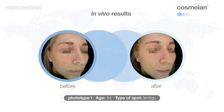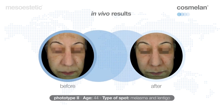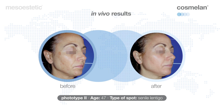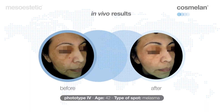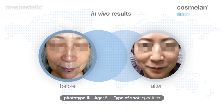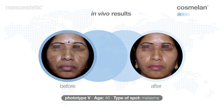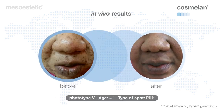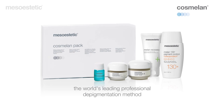The effectiveness of Cosmelan has been demonstrated on all kinds of blemishes and in all ethnic groups, with excellent short and long-term results. The results obtained in clinical studies on patients show a visible reduction of up to 67% in the intensity and area of existing blemishes. Cosmelan — the world's leading professional pigmentation removal method. Trust the leader.